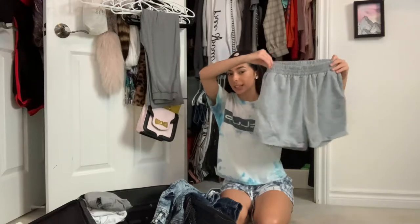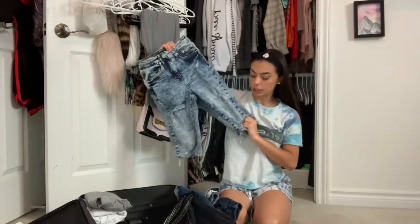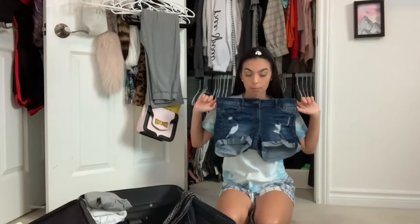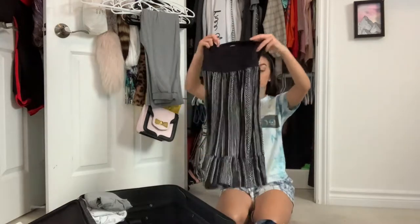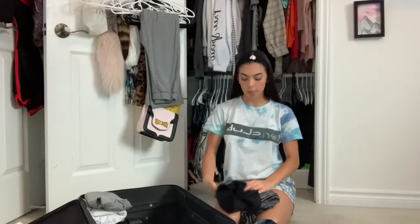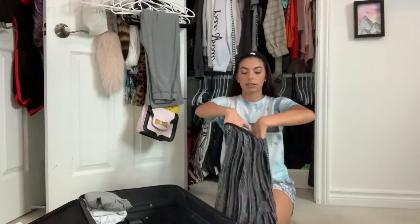I'm going to fold all those and then move into my shorts. For my shorts I have biker shorts, jogging shorts, biker jean shorts, ripped jean shorts that are kind of like booty shorts, darker wash ripped booty jean shorts, Faraway Collection biker shorts, and a dress I'm wearing that I can use as a cover-up for the beach — or if I flip the top part in, I can actually use it as a skirt.